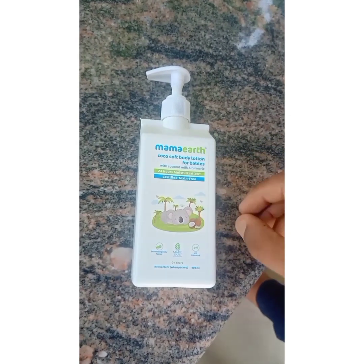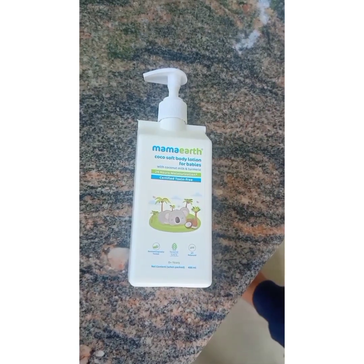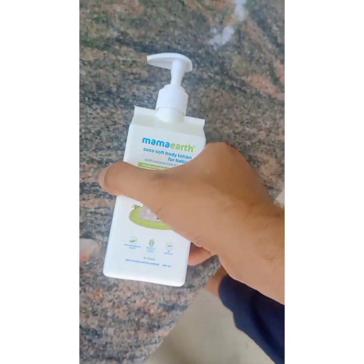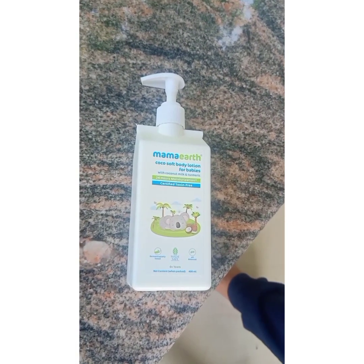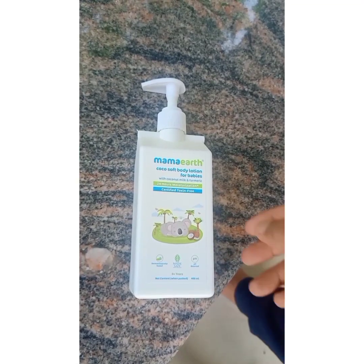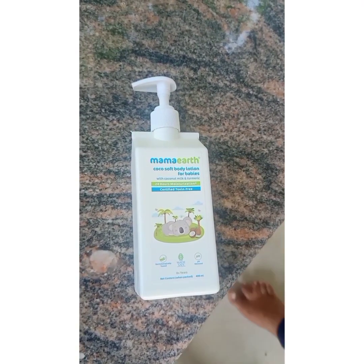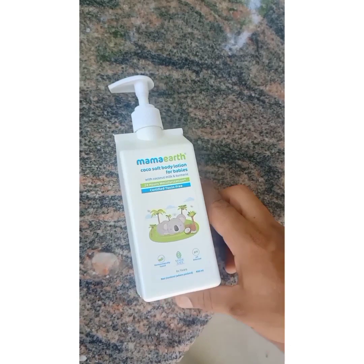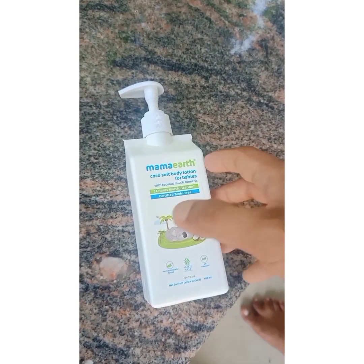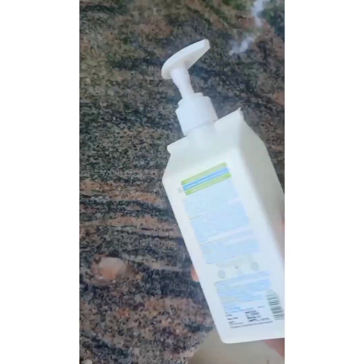I am going to make a lot of lotion. I am going to make a lot of this, with the link in the description below. This is a very good product.